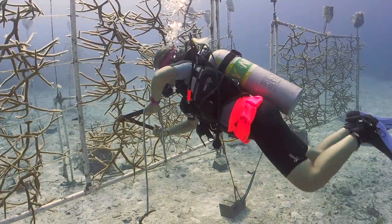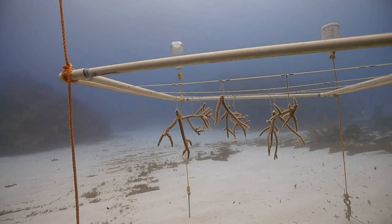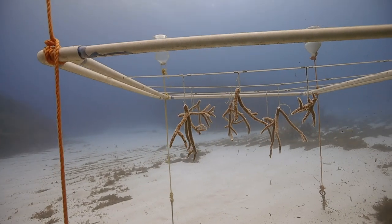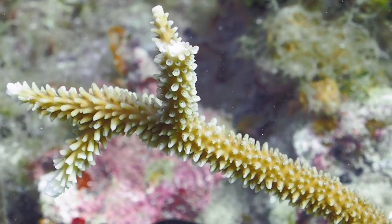Since then the restoration project has grown from strength to strength. We have now established three coral nurseries and grown over 950 linear meters of Acropora cervicornis, an IUCN endangered species.